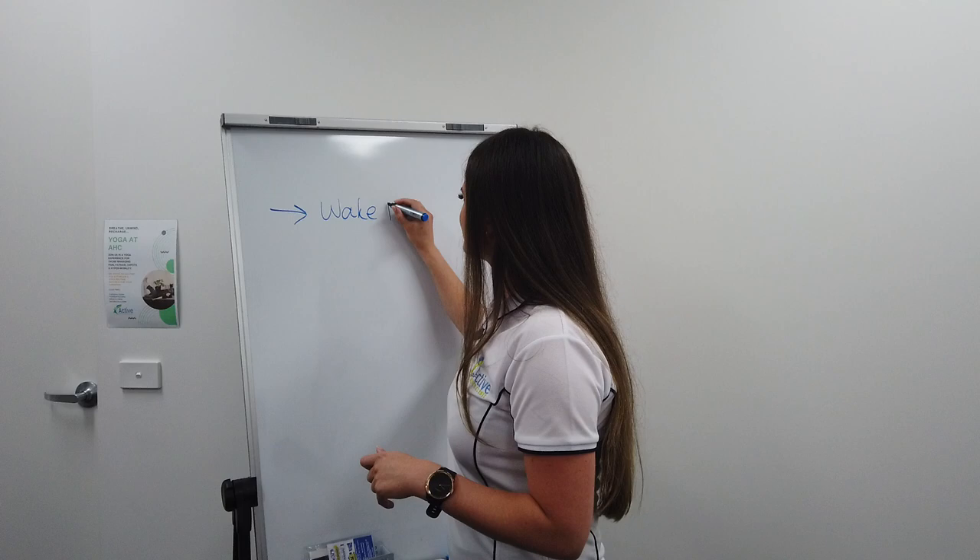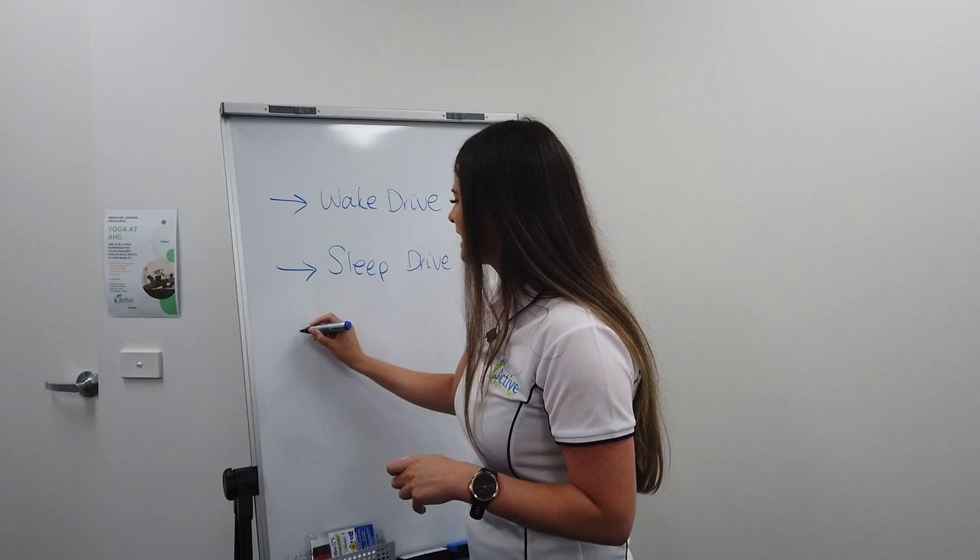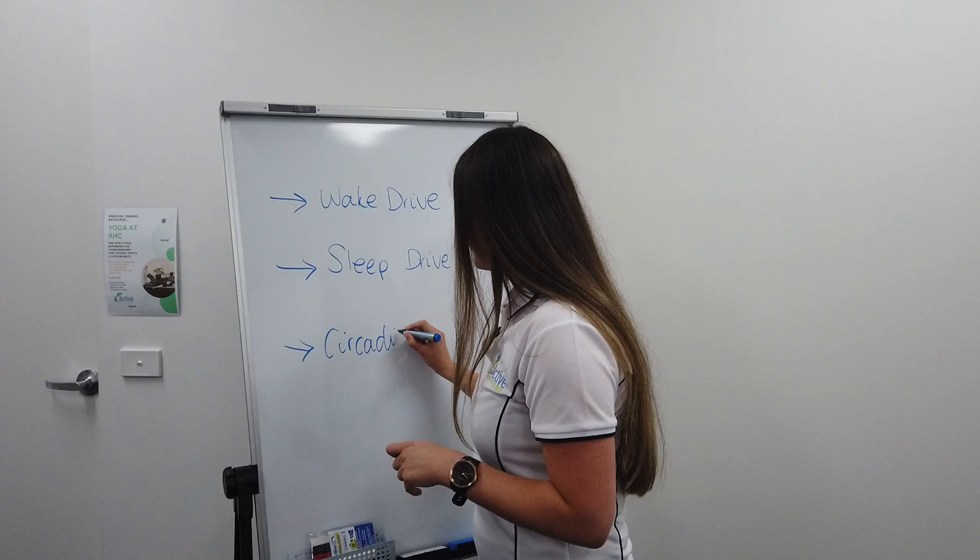We've got our wake drive, we've also got our sleep drive, and then we also have our circadian rhythm.